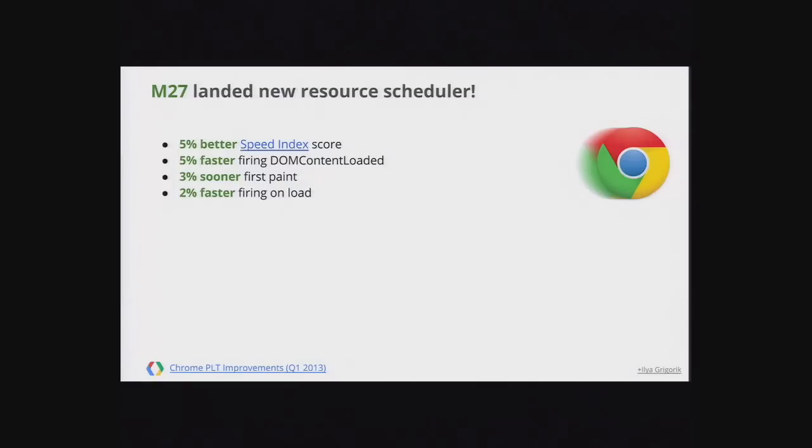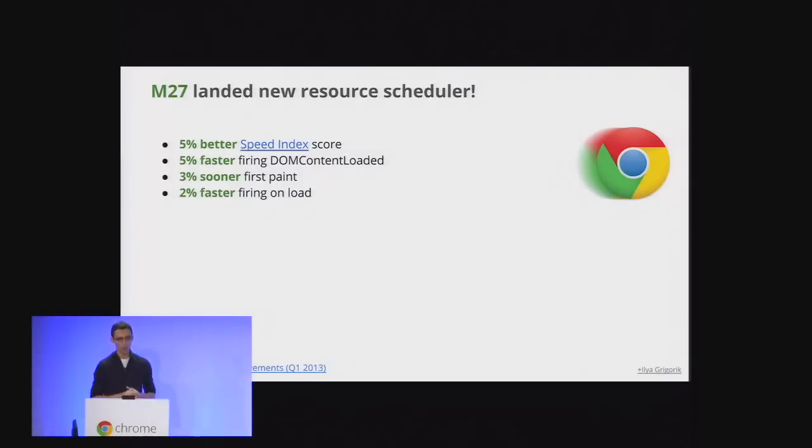In M27, we completely rewrote how we schedule resources. It's one thing to get HTML bytes — we then discover resources and need to figure out how to schedule them efficiently on the wire, prioritizing JavaScript before images and so on. We also started focusing on perceived performance, measuring things like Speed Index rather than just page load time. We've actually made decisions where we intentionally regressed onload time but improved Speed Index, because getting useful pixels on the screen is a win for the user.